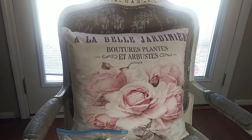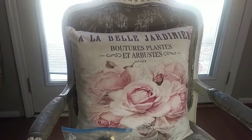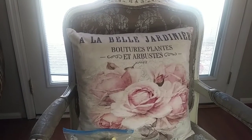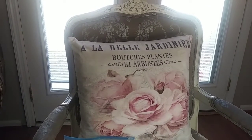Bonjour everyone! I hope you're doing great. I'm doing great too. My name is Mercy. For the people that don't know me, my channel is dedicated to the French Decor, Farmhouse, Provincial, and Chateau.